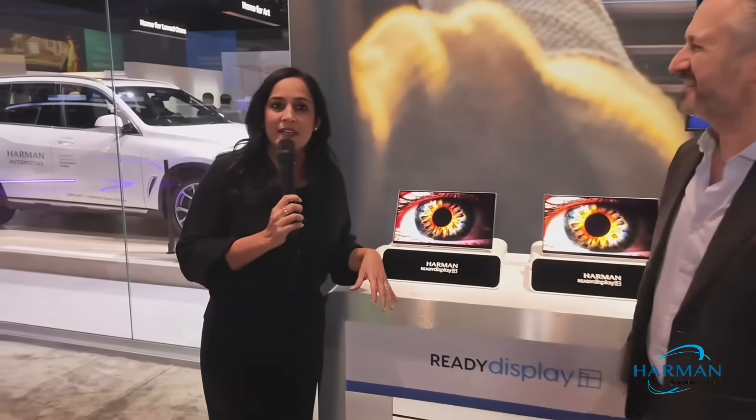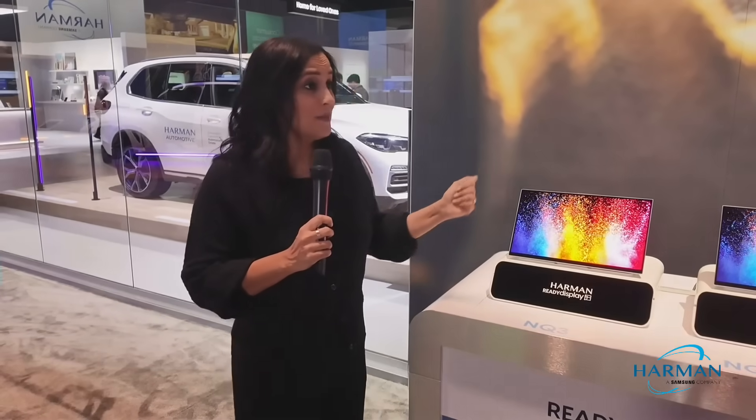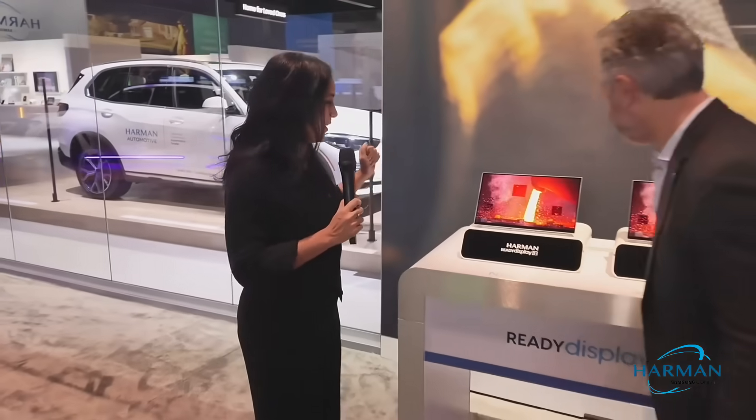Absolutely. Ready Display is our portfolio of different display products with varying levels of pricing and performance that really suits the needs of every customer — whether they're looking to buy entry-level displays or the more premium OLED-like displays. Would you like me to walk through the different product lines?